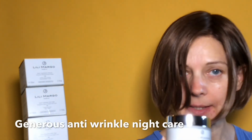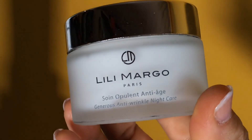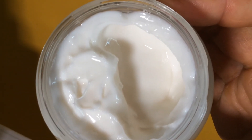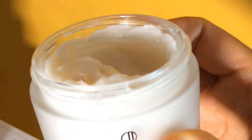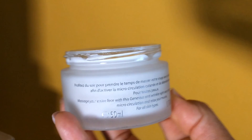And last but not least, nightcare. The product comes in a glass jar. The product has a firm, creamy texture and the color is white. Recommended use: massage your entire face with this anti-wrinkle nightcare.